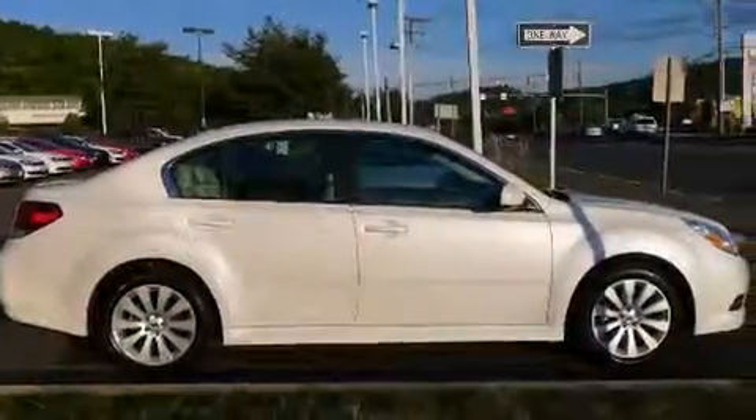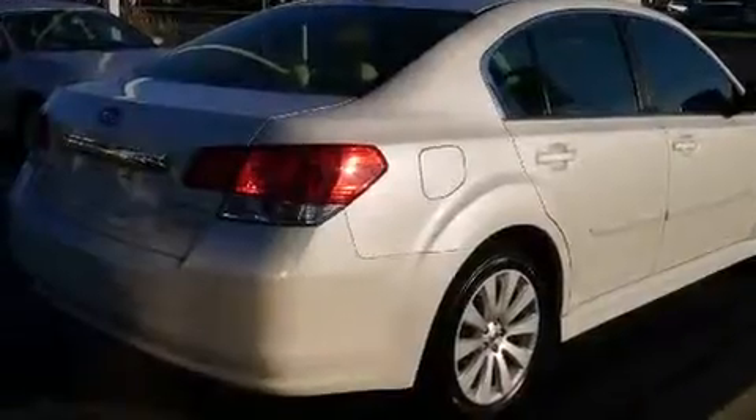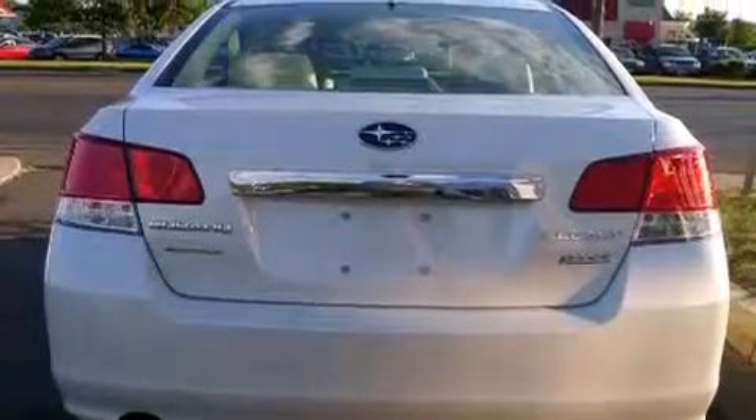Features include a sunroof, alloy wheels, cruise control, a CD player, leather seats, rear seat child-proof door locks, air conditioning, full-power accessories, a rear window defroster, and this vehicle has fewer than 28,000 miles on the odometer.